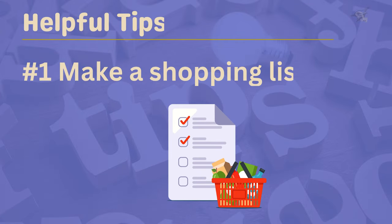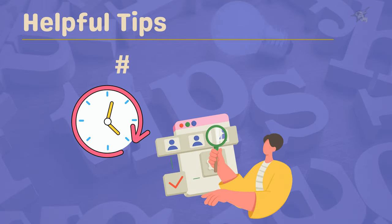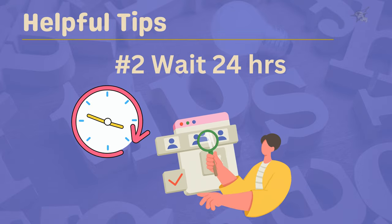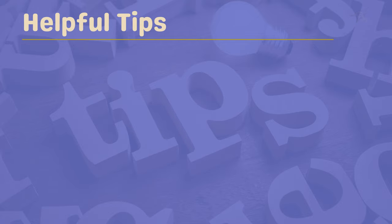Impulse buying can wreck your budget, so here are a few tips to avoid it. Tip number one: make a shopping list. Whether you're grocery shopping or buying clothes, having a list helps you stay focused and avoid unnecessary purchases. Tip number two: wait 24 hours. If you see something you want to buy, give yourself a day to think about it. This cooling-off period can help you decide if you really need the item or if it's just an impulse.